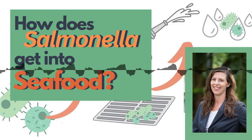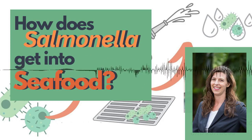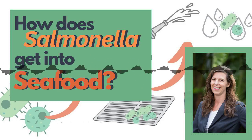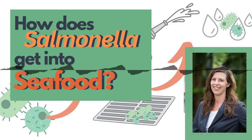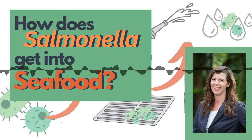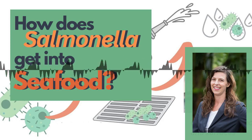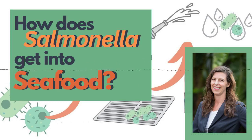What was salmonella doing in the drains and floors in the first place? Salmonella occurs naturally in the intestinal tracts of humans and animals, including birds, reptiles, and farm animals. It can get onto floors if a person walks across bird or rodent faeces on the ground, transferring from their boots onto the floor. On a seafood factory floor — which may be constantly wet and littered with food debris — bacteria can grow and multiply. It is possible for a single salmonella cell to multiply to millions of cells in just a few hours.